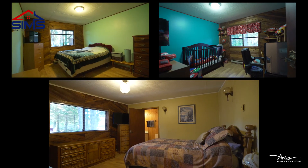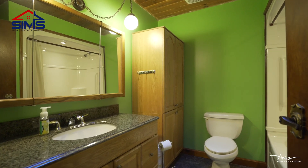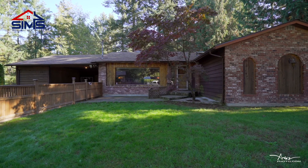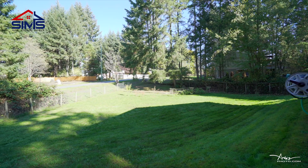With three bedrooms, two bathrooms, one of them being your three-piece ensuite. This house really has a lot of space for a rancher. Now let's go outside and take a look.